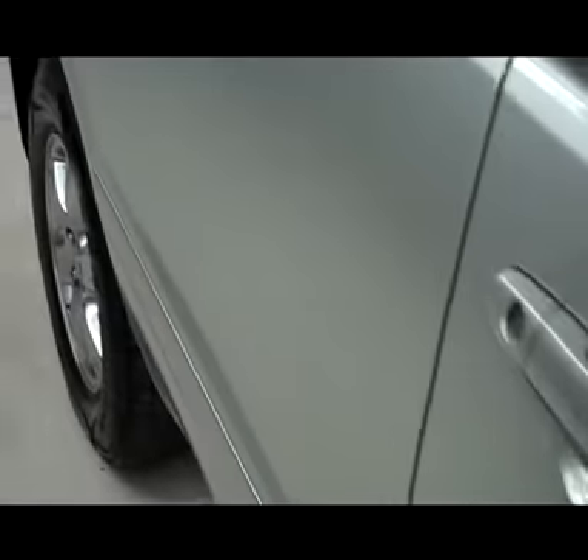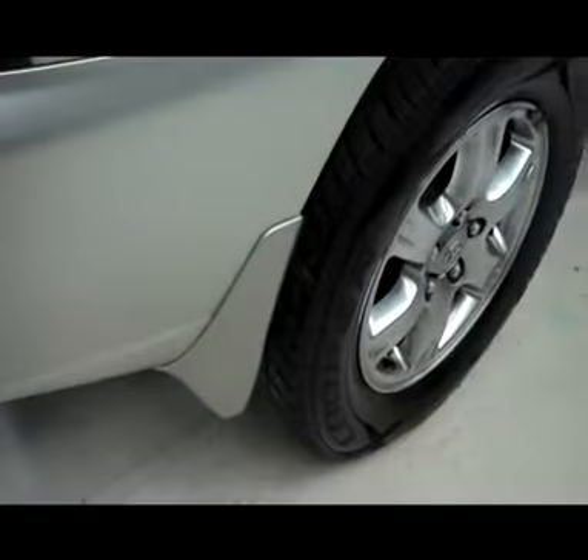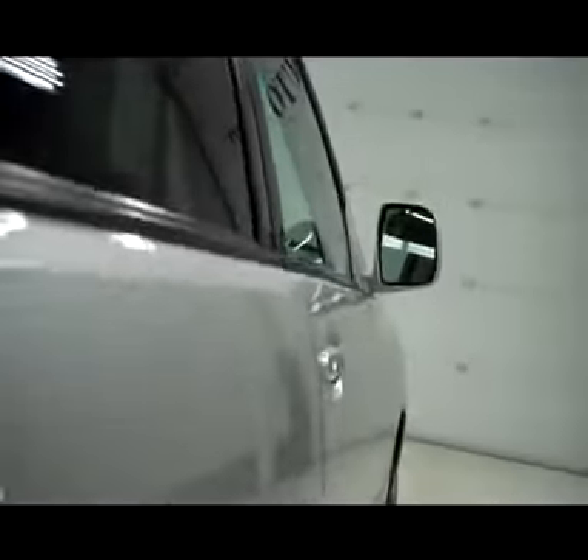Taking on the passenger side, it does have paint match mirror backs, paint match door handles, and paint match door moldings. Nice mud flaps all the way around. Rear windows are all slightly tinted. There is a full roof rack system on top, and the body of the vehicle is in great shape.